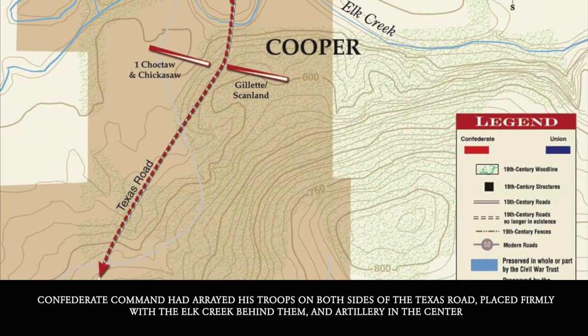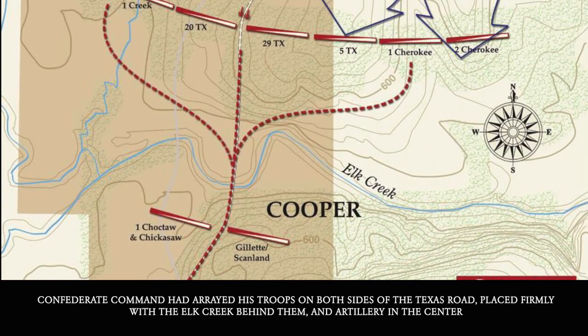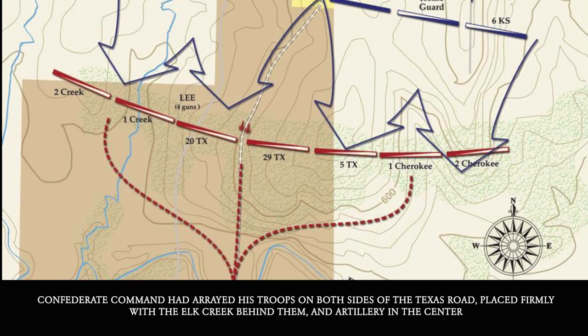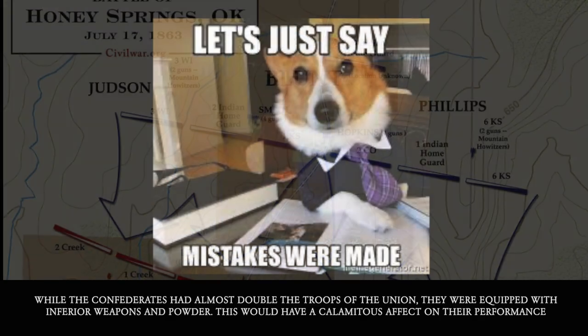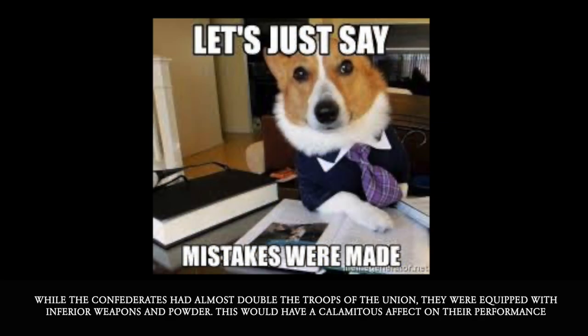Confederate Command had arrayed their troops on both sides of the Texas Road, placed firmly with Elk Creek behind them and the artillery in the center — their purpose being to protect the bridge that crossed the creek. While the Confederates had almost double the troops of the Union, they were equipped with inferior weapons and powder, which would have a calamitous effect on their performance.